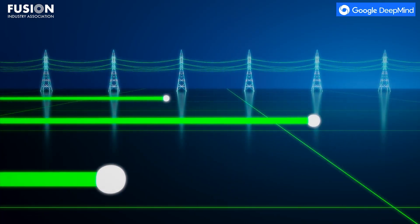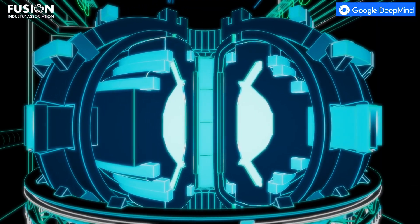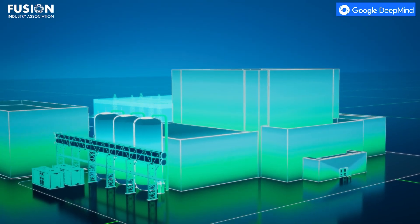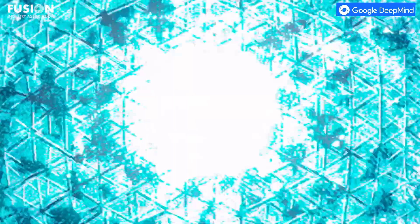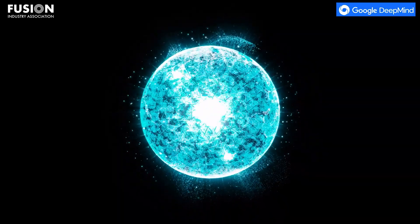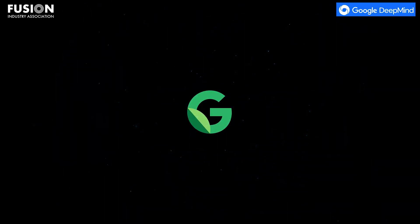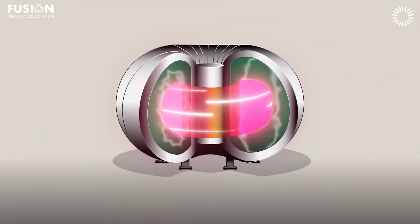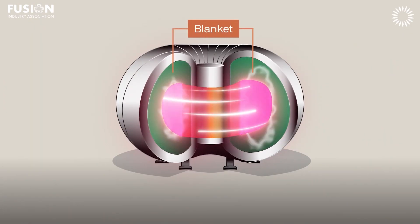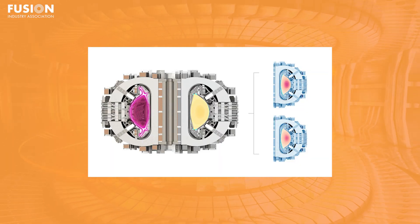CFS is currently building Spark, a compact tokamak based on high-temperature superconducting, or HTS, magnets. It aims to be the world's first magnetically confined plasma device to achieve net energy gain. Controlling Spark's plasma — a swirling 100 million degree soup of ions and electrons — requires sub-millisecond precision and real-time adaptability. DeepMind's role will be to develop fast, accurate reinforcement learning and differential simulation systems that can model plasma behaviour more efficiently than traditional physics-based solvers, and discover real-time control strategies for machines such as Spark. AI can run millions of simulated control experiments in hours, compared to months for full magnetohydrodynamic simulations.